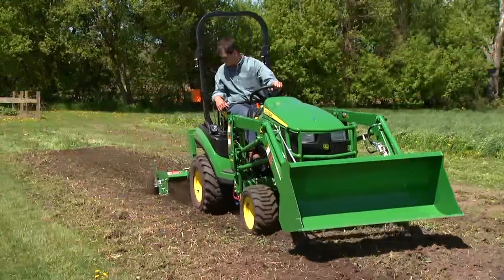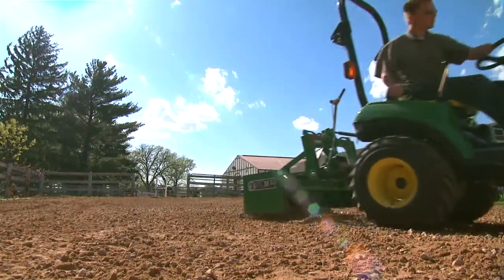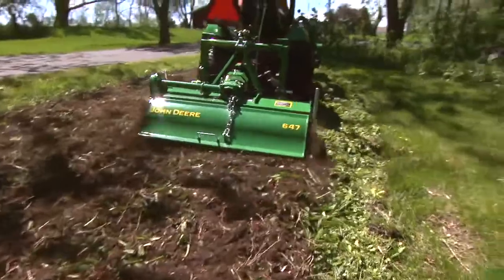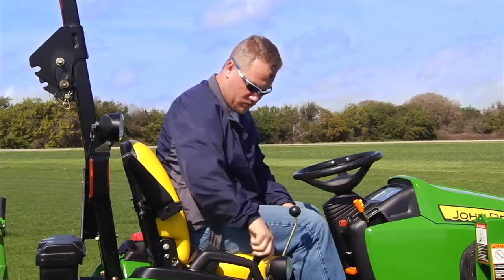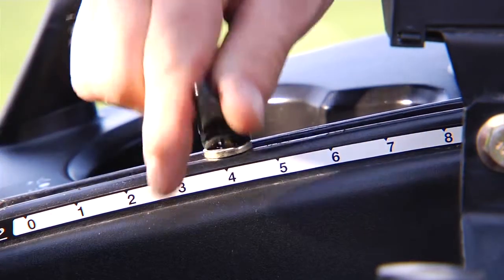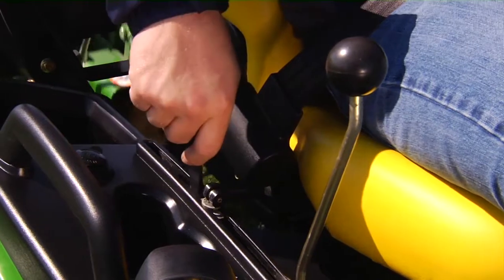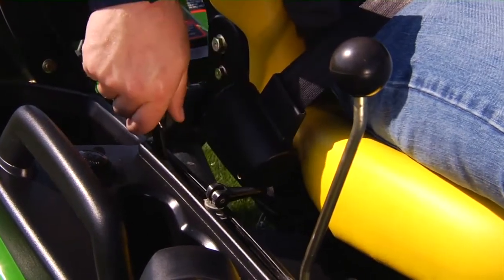With our hitch position control, you can place a rear-mounted implement in the same working position every time. That's an exclusive feature for the 1026R 1 Series tractor. All you do is adjust this numerical lift-lower control lever to your exact working position, and the system remembers your setting every time.